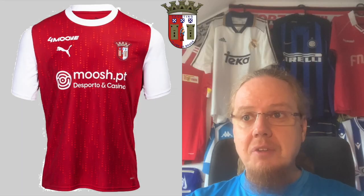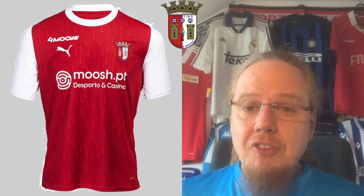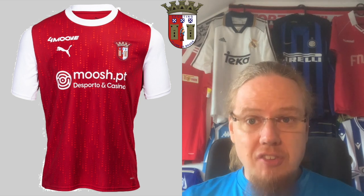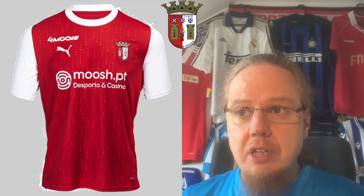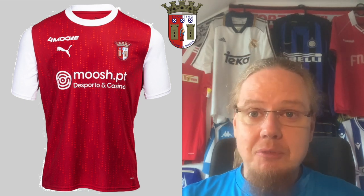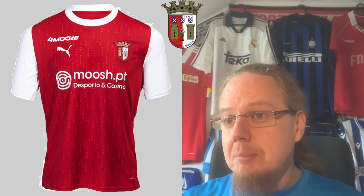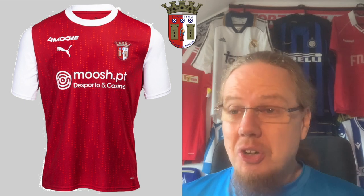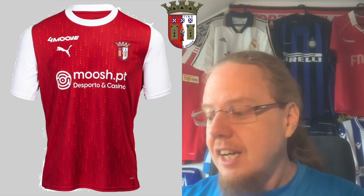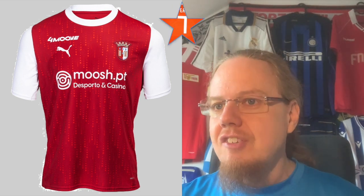We'll start in group C with Braga, who after having been with Hummel for a while are now with Puma — a move I'm not exactly excited about, because I think all the Hummel shirts before looked better than this one. It's not a bad shirt; it is the typical Braga look, like Arsenal. The pattern before always had a connection to the city or history, and now we just have a dotted pattern that looks like meteor showers coming down — kind of a doomsday scenario. For that reason I won't give it more than seven stars.